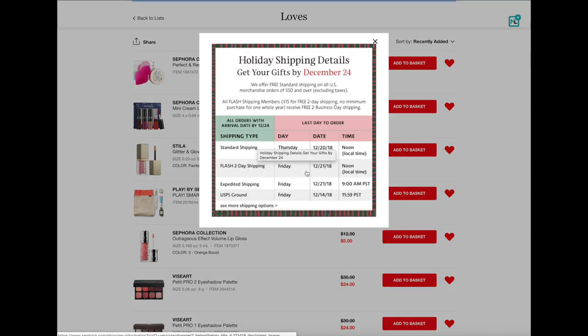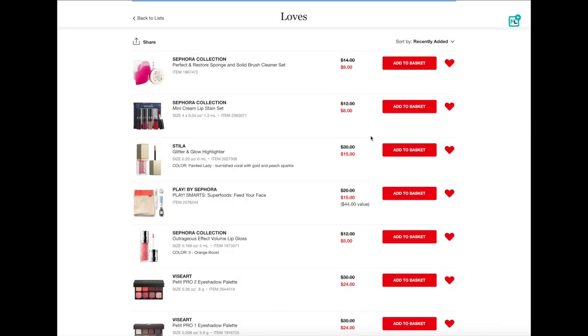I believe they are still saying that it will arrive by Christmas. Yeah, so according to this, if you do the two-day shipping as a Rouge client, you have to order it by Friday. So you only have a couple of days left to do it. But these are some amazing deals. So if you are looking for some last minute stocking stuffers, these would make awesome gifts or just gifts for yourself because these are really, really good deals.